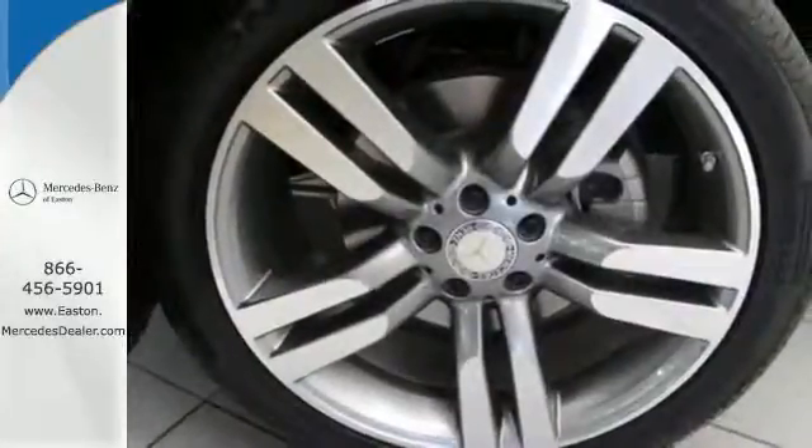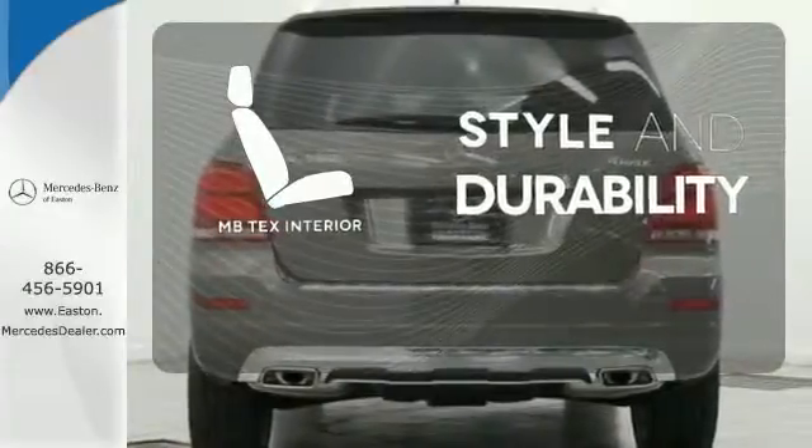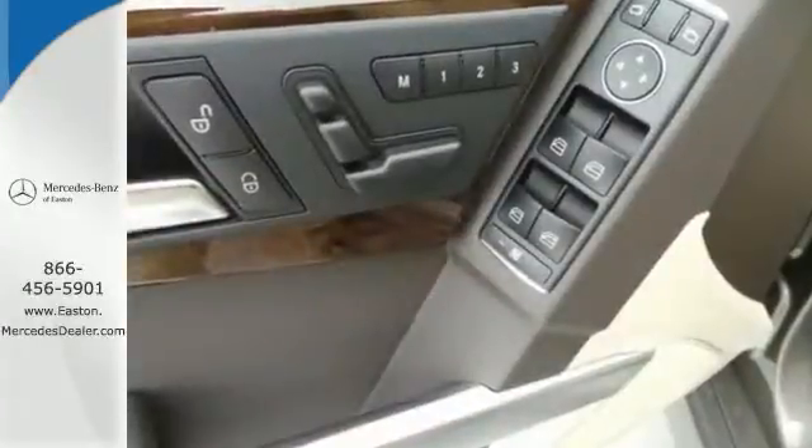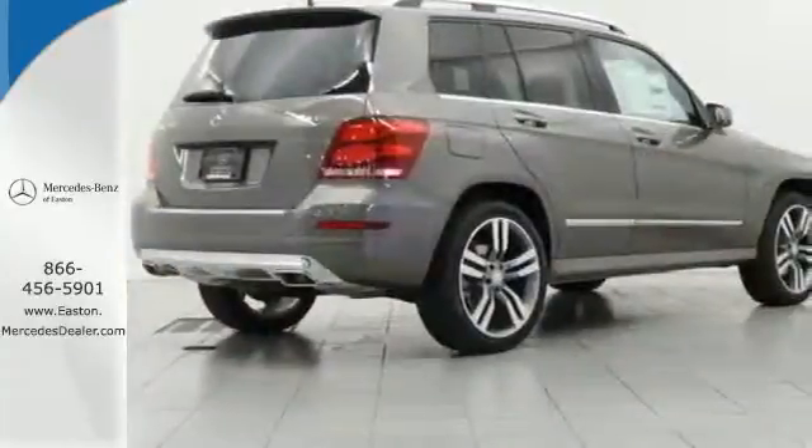smart key, and power seats with memory settings. The MV-TEX interior offers style and durability. Chrome accents highlight everything stylish and attractive about this GLK 350.